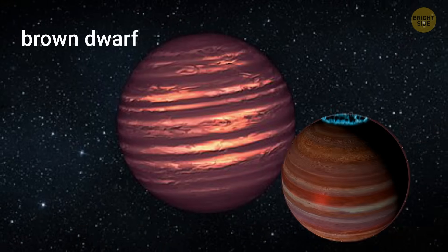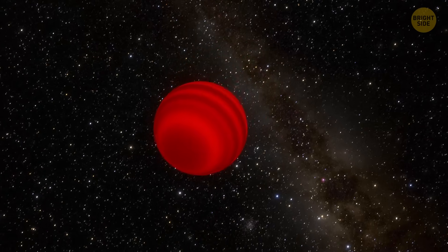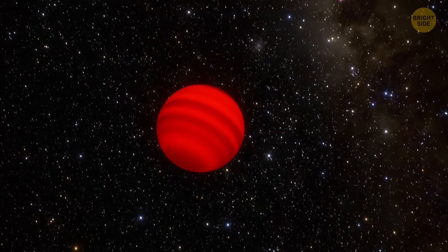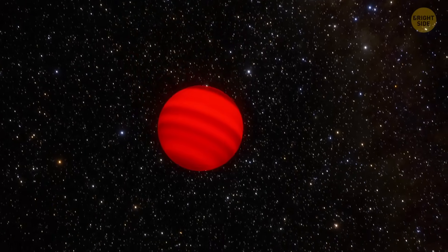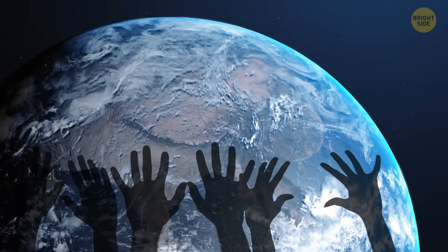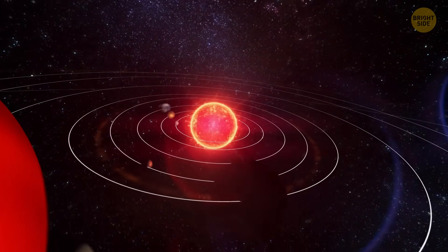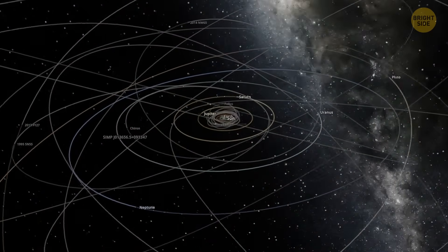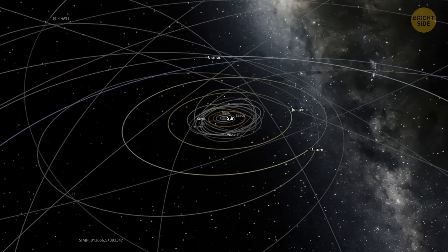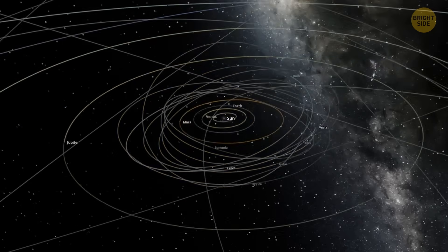But it's also smaller than a brown dwarf, which is something like a failed star. So it's something in between — not quite a planet, not quite a star. And while it's not dangerous in the we're-all-doomed kind of way, scientists say rogue objects like this could actually mess things up pretty seriously if they wandered too close to a solar system. Their gravity might throw off the orbits of planets, which could lead to instability, or even space collisions.